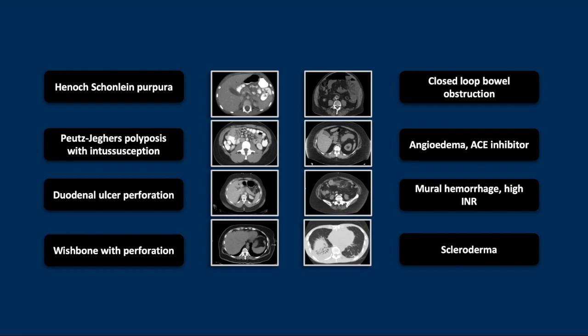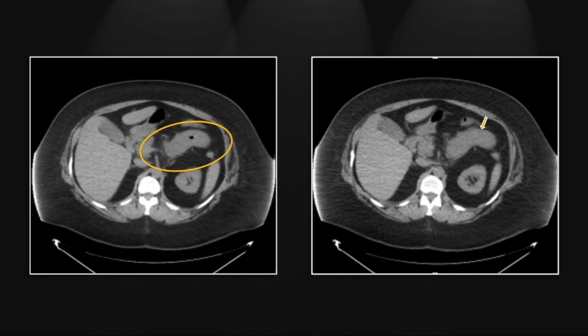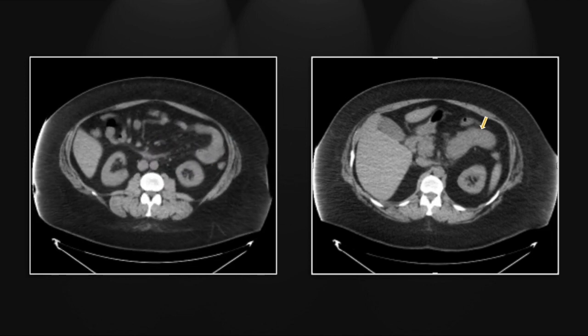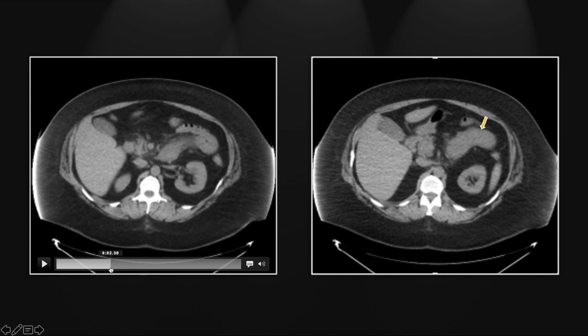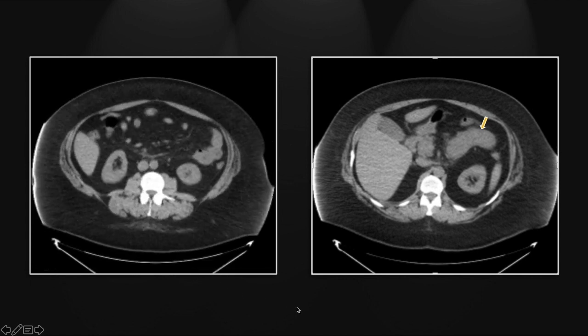Our next case is angioedema affecting the proximal small bowel, related to ACE inhibitor therapy. There is a moderate segment of pronounced wall thickening and mild peri-intestinal stranding involving the proximal jejunum and perhaps the distal duodenum as well. This is a typical location for intestinal angioedema — it doesn't just occur in the laryngeal region. This is a common side effect of ACE inhibitor therapy, although there are hereditary forms as well. That moderate segment of small bowel thickening and mesenteric stranding is very typical in appearance and location for angioedema.